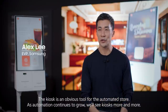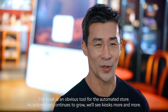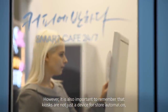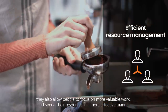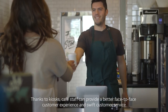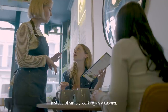The kiosk is an obvious tool for the automated store. As automation continues to grow, we will see kiosks more and more. However, it is also important to remember that kiosks are not just a device for store automation. They also allow people to focus on more valuable work and spend their resources in a more effective manner. Thanks to kiosks, cafe staff can provide a better face-to-face customer experience and swift customer services instead of simply working as a cashier.